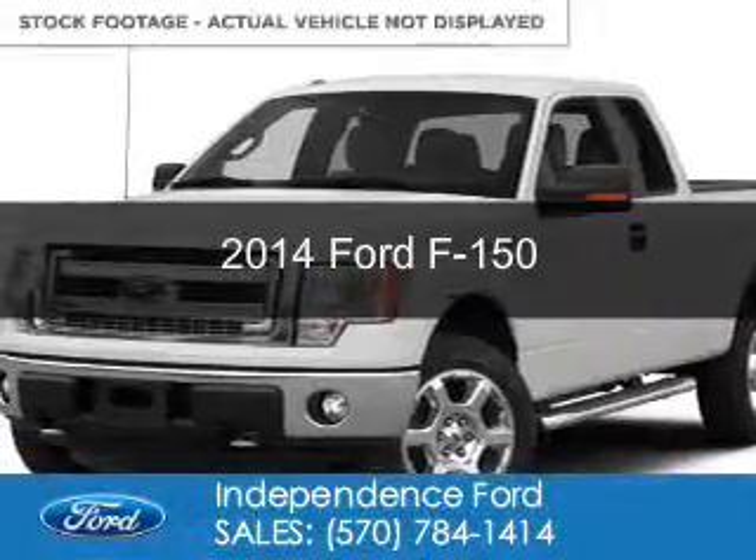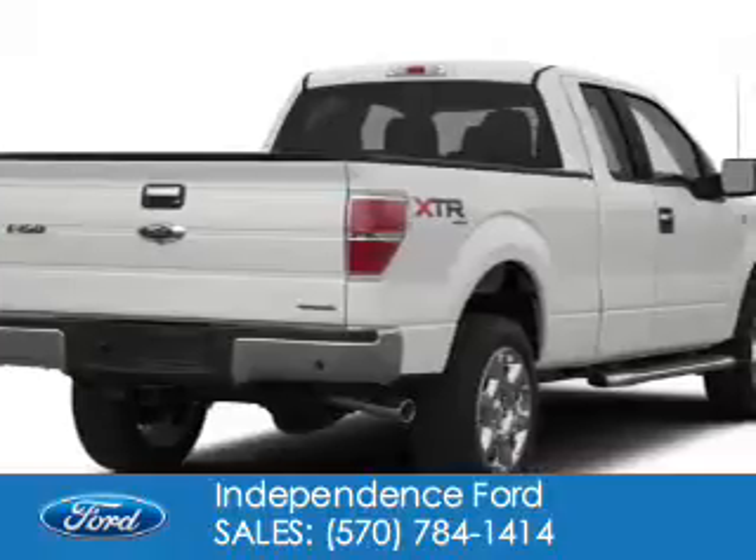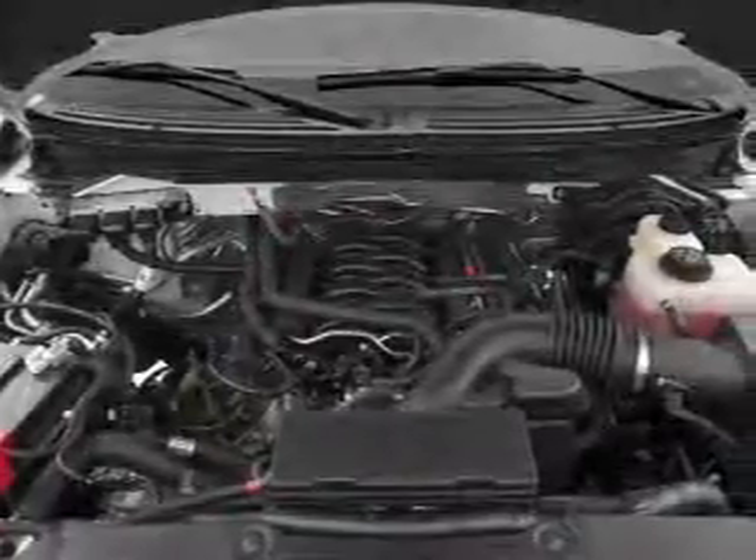This is a new 2014 Ford F-150, powered by 4-wheel drive, a 3.7 liter 6-cylinder engine, and a 6-speed automatic transmission.